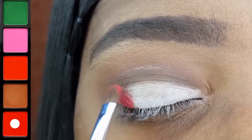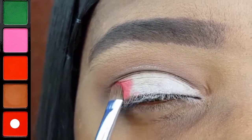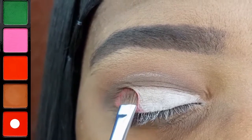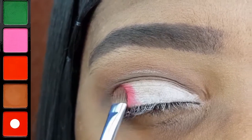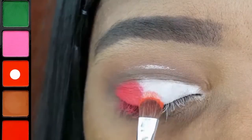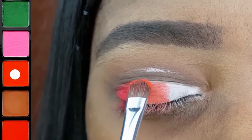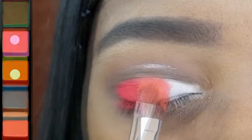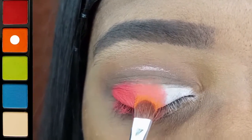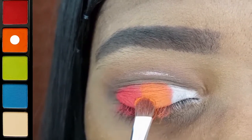I will be using the Coastal Scents Small Eyeshadow Brush to apply all 3 of these shadows. The first one I am packing on to the outer third of my lid is a bright red. I applied this deep orange to the center of my lid, but it ended up being too dark. I decided to go over it with this lighter orange, and I think that it ended up giving it a better gradient effect.